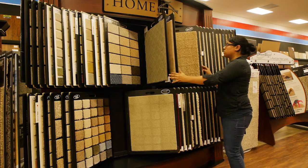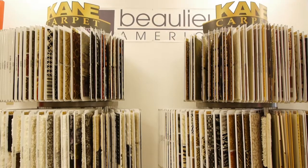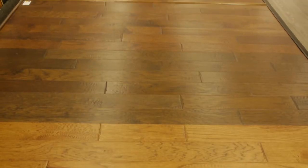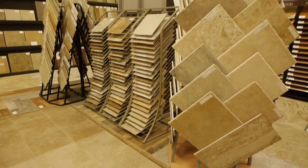We sell the same quality flooring that most other companies would sell — like Shaw, Mohawk, all the name brands. We stock engineered hardwood, a little bit of solid wood, laminates, carpets, vinyl planks, sheet vinyl, tiles, granite — pretty much everything for the floor, and if we don't have it we can usually get it.